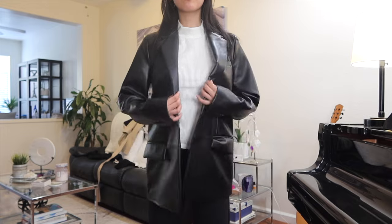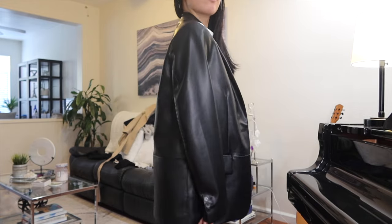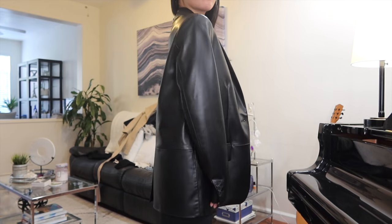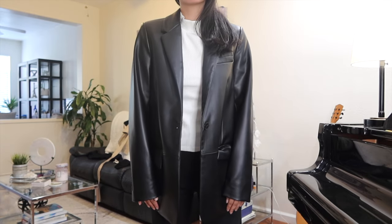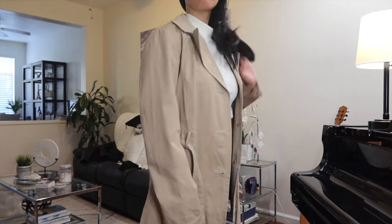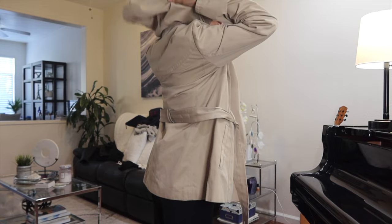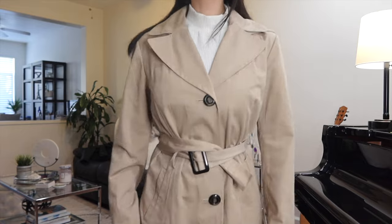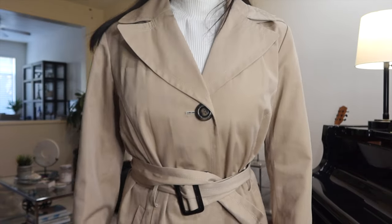Next is another blazer, still black but with a modern twist. Leather everything is in this season and an oversized leather blazer like this one matches the trend perfectly — it's clean, chic, but edgy all in one. Last up is a must-have staple piece in any fall wardrobe: a classic trench coat. The neutral color makes it very easy to dress down or up in a lot of different styles.